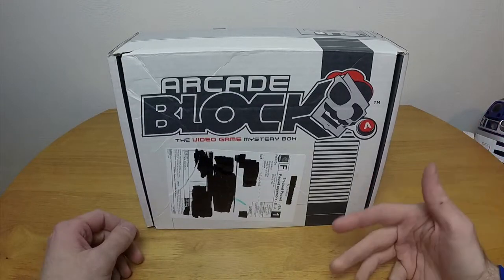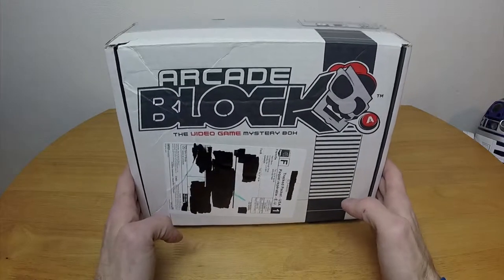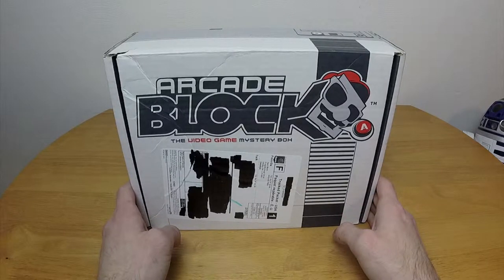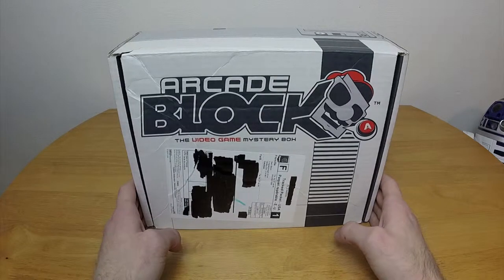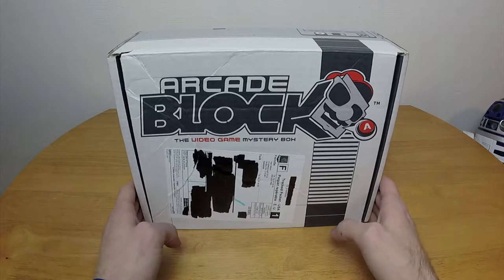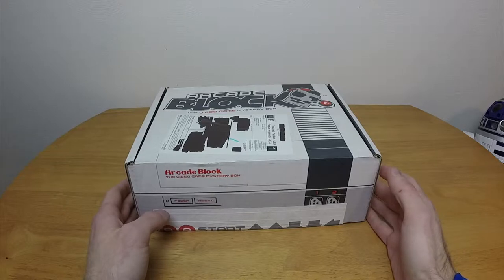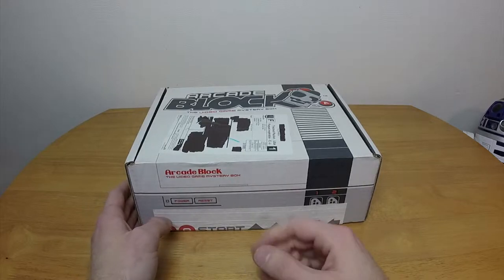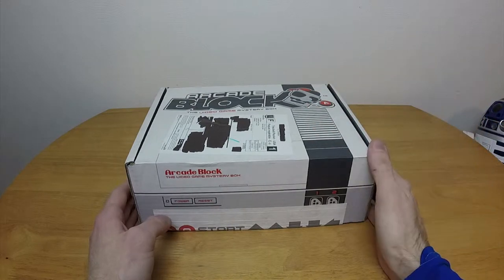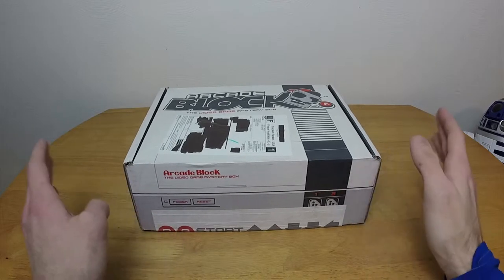I usually get them almost a week into the month after these show up, so this is going to be a little weird. This is actually the March crate, and tomorrow's the 31st, so I'll have two Arcade Blocks in one month. The box itself is pretty much exactly the same as all the other boxes — except one was ever so slightly taller. Anyway, let's get started.